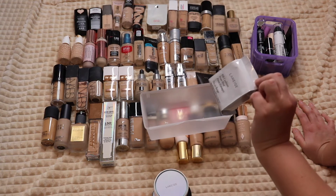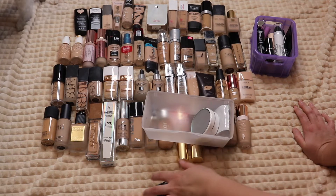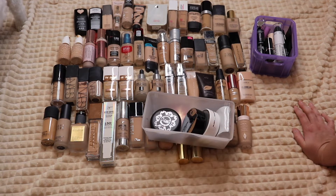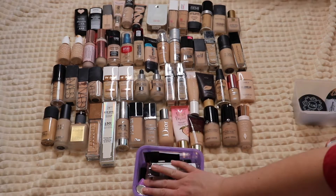Then I have my Laneige BB Cushion and the backup that comes with it, so I'm hanging on to those. I'll figure out which of those others has been discontinued and pass on that one, keeping the other.